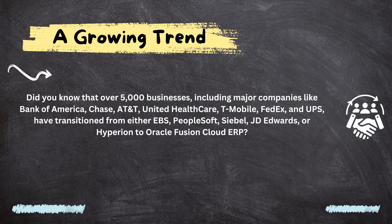Did you know that over 5,000 businesses, including major companies like Bank of America, Chase, UnitedHealthcare, and FedEx from various industries, have transitioned from other ERP applications like PeopleSoft, JD Edwards, and Siebel to Oracle Cloud ERP?